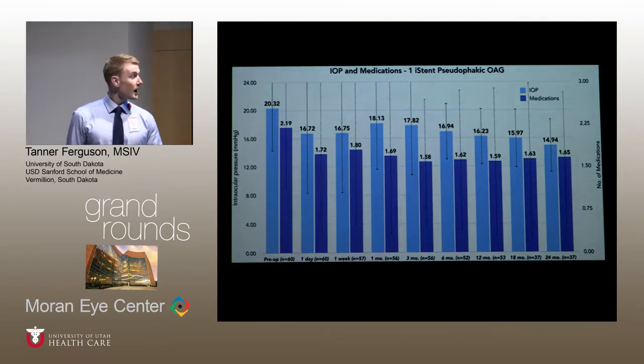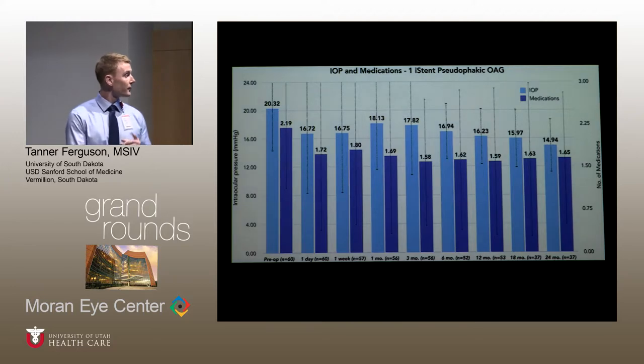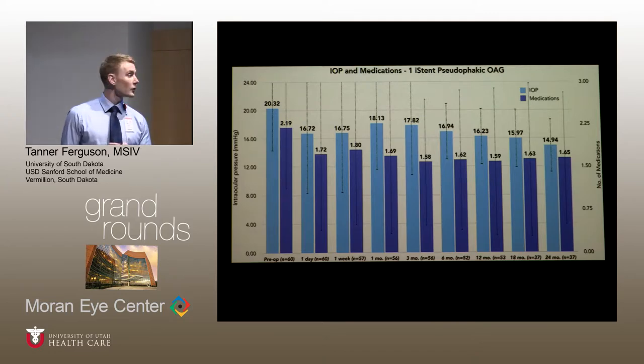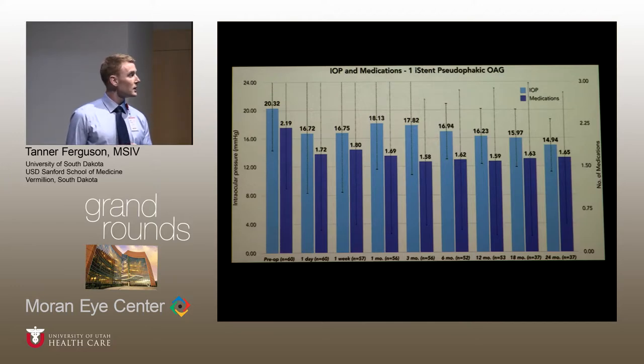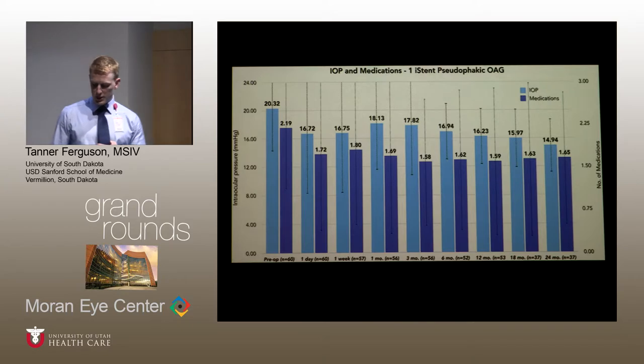This graph illustrates the mean intraocular pressure and medications at each time point. The left y-axis is intraocular pressure; the right y-axis is number of medications. At baseline, the mean IOP was 20.32 and mean number of medications was 2.19. At 12 months, the mean IOP was reduced by greater than 4 mmHg, and this reduction was sustained two years after surgery. We noticed a similar trend with medication use.